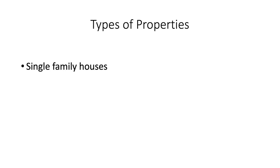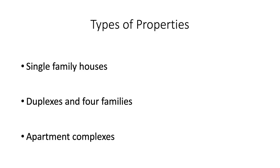The types of properties we work with are single-family houses, duplexes, and four-families. For single-family up to four-family, it's the 50-50 ownership stake as discussed. We also do apartment complexes, though that's structured a little bit differently. You still won't have to come out of pocket with any money — if you're interested in that, I'll have my email address at the end of this presentation so you can reach out.